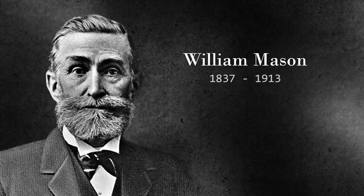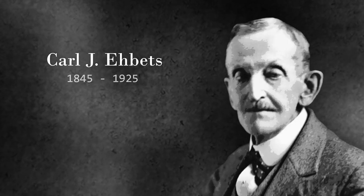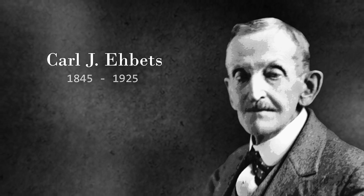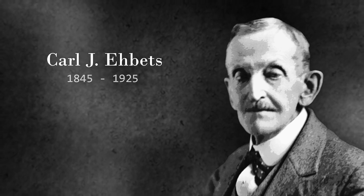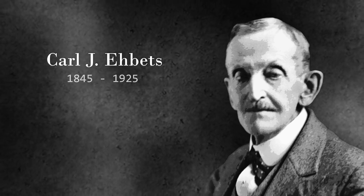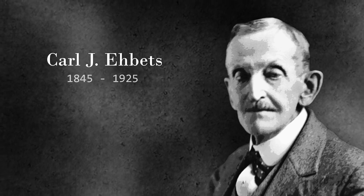Mason's work was taken over by Carl J. Ebbets, born in May 1845 in Germany. He attended the Jessen Polytechnic Institute in Hamburg and was a machinist apprentice starting in 1861. From 1864 to 1867, he furthered his apprenticeship at the Krupp Works while studying mechanical engineering at Karlsruhe. Ebbets moved to the United States in 1868, served as a mechanical engineer on Gatling guns, and starting in 1883 became the patent agent for Colt.